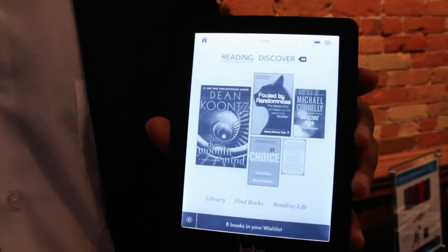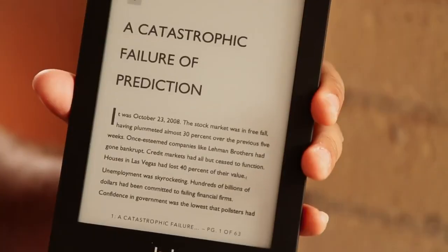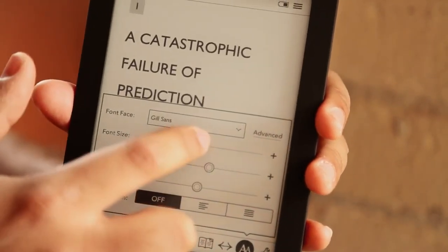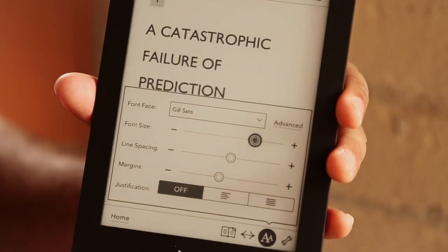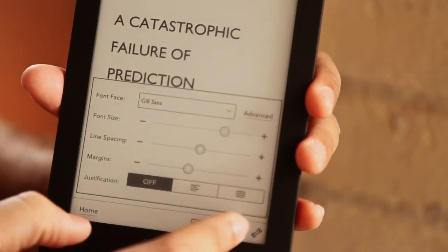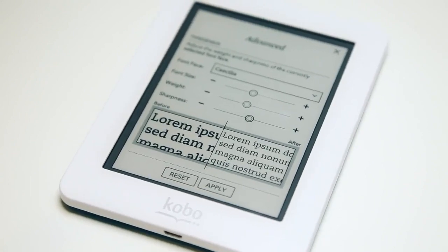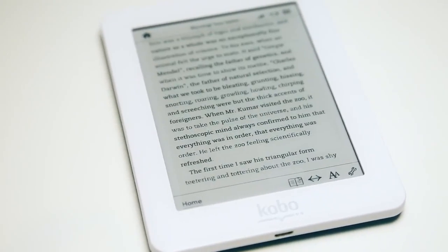Something else that we've done with this device is to allow the user to have complete control over their font settings. We've added something that nobody else has — what we call Type Genius — the ability to really control the look of your font, adjusting the weight and the sharpness.